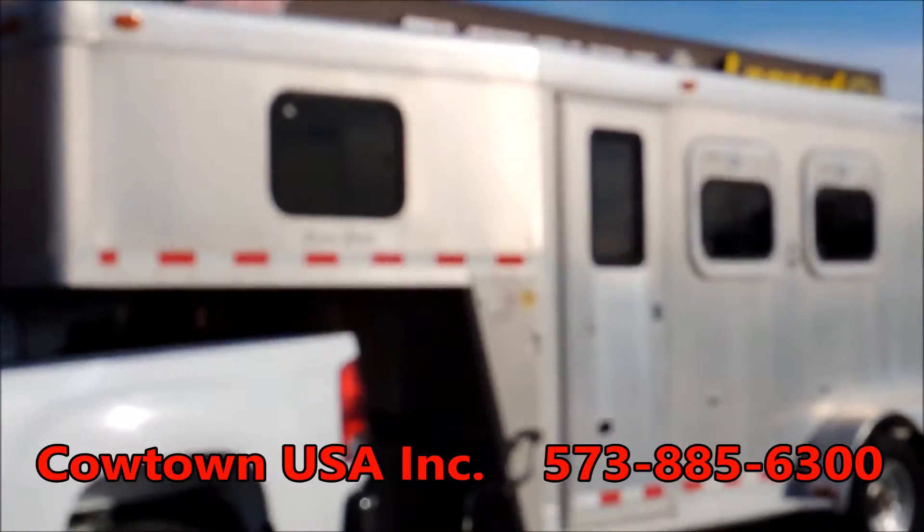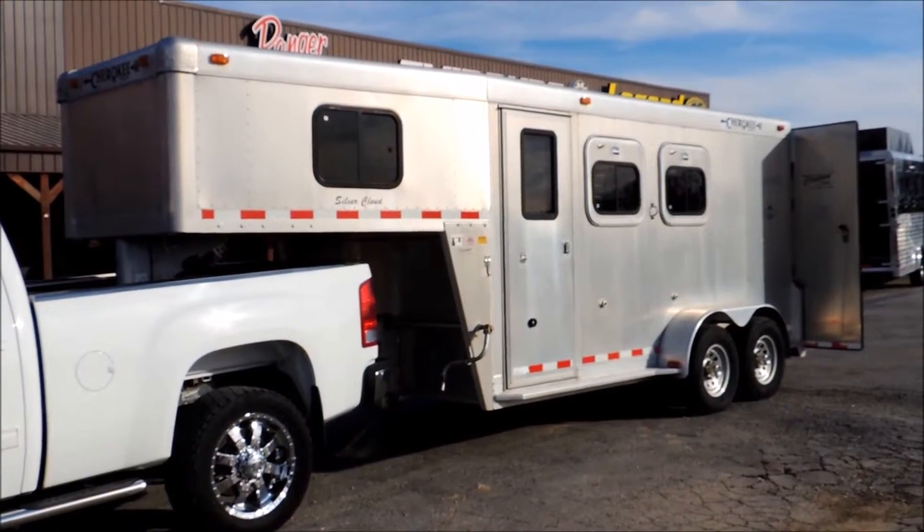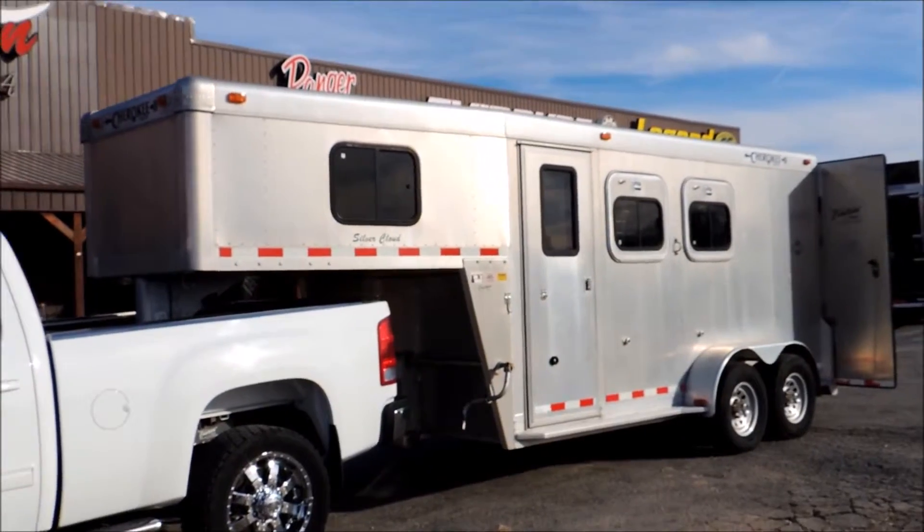Guys, let me tell you about this little trailer. This little dude is perfect in every way. It's a '99. Looks like it's probably about a 14-foot box, two-horse slant.